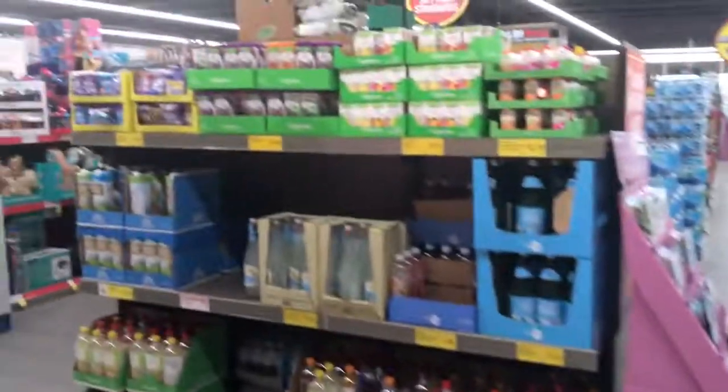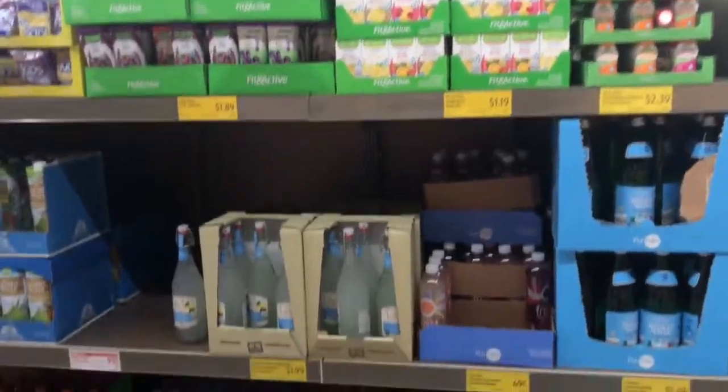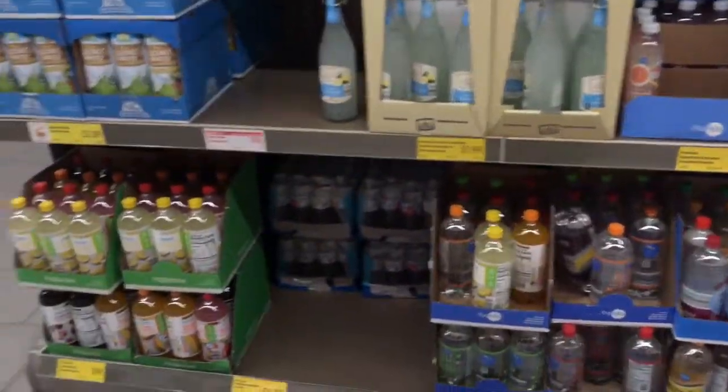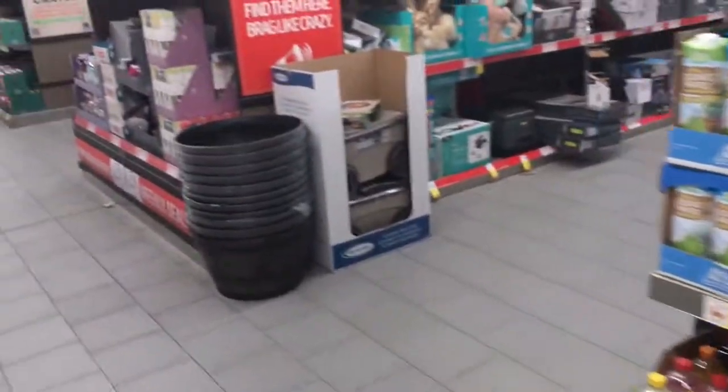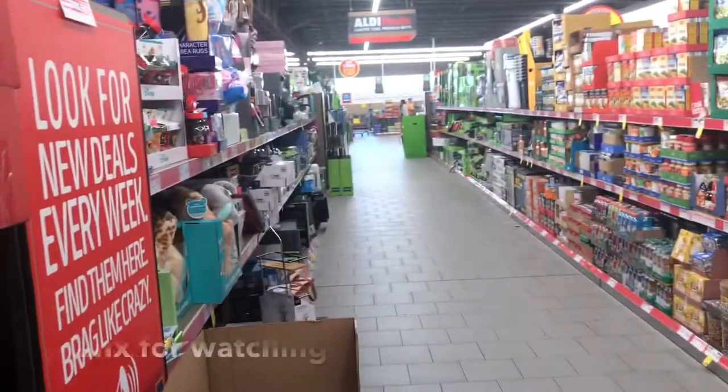So this is it, guys — this is my little walk-through of Aldi. I may pick up a few things, I'm not sure, but I just wanted to show you what it looked like. This is my first time coming in here, and I'm just going to browse around some more, see if I see anything that I want, and I'll talk to you guys later.